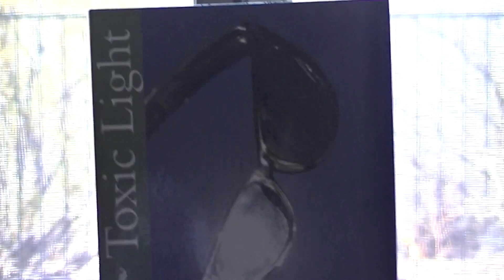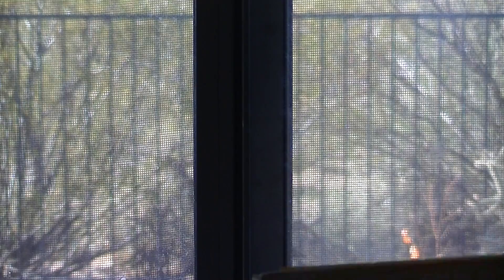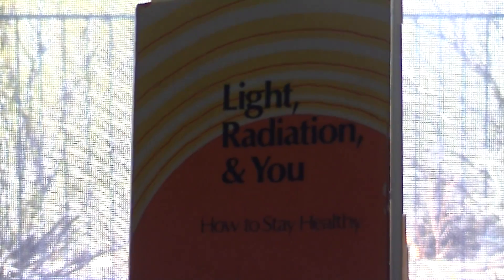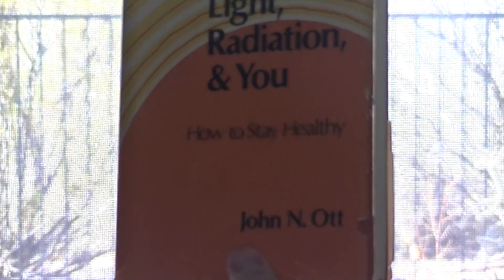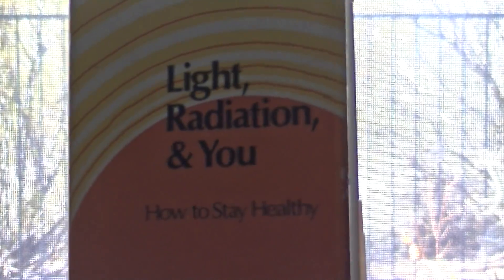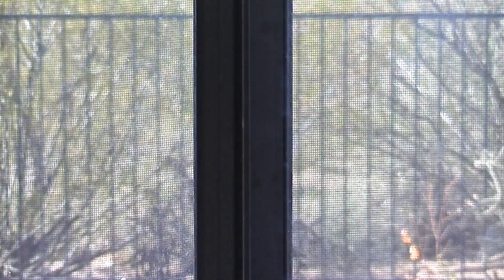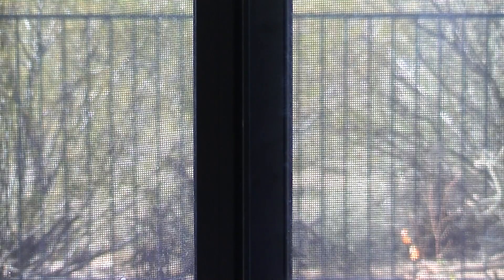Hi, my name is Stephen McGee and I'm the author of Toxic Light. We're here to follow up on something that Dr. John Nash Ott reports in his book called Light, Radiation and You. What he reports is that he was able to significantly improve his health simply by changing out his glazing to ultraviolet transmitting plastic.